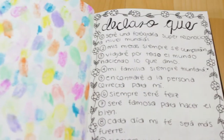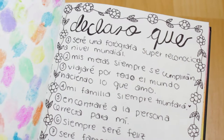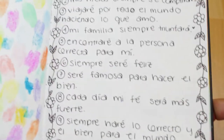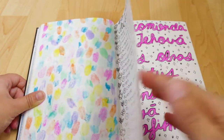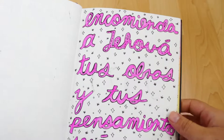On this page there's kind of a declaration — it's something religious, something Christian. It has a flower border and it's all in black. Then there's another blank page and a quote from the Bible.